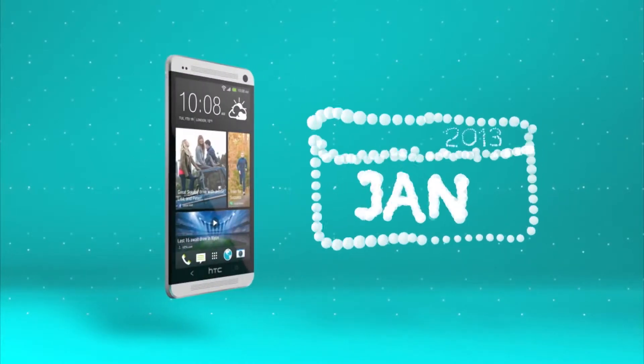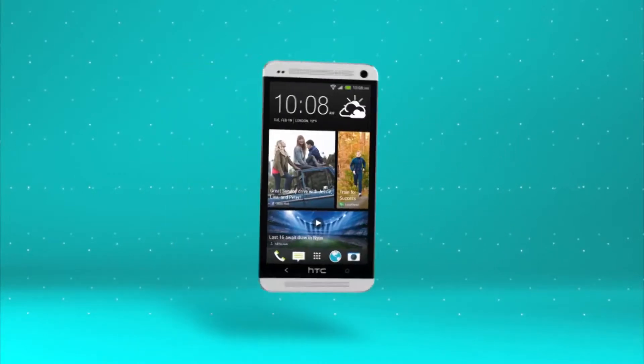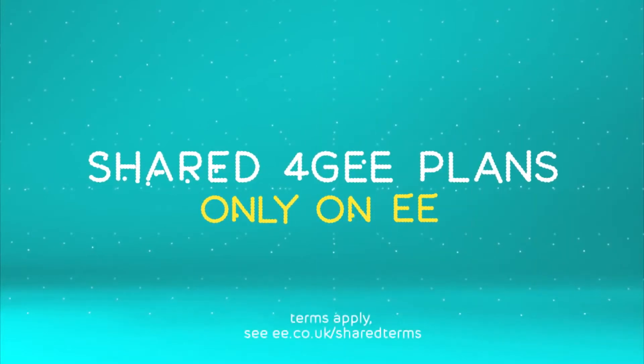Don't worry, you can add people to your shared plan whenever you like, whether they've got a new 4G phone or an existing 3G one. Shared 4G plans. Only on EE.